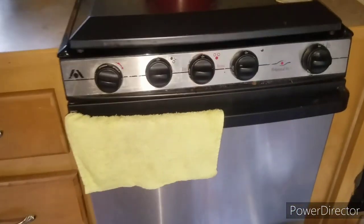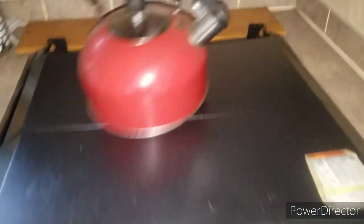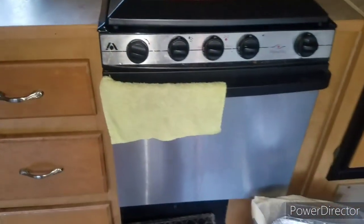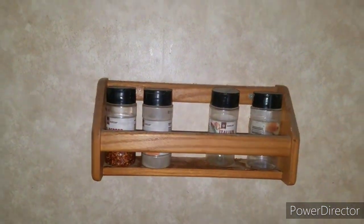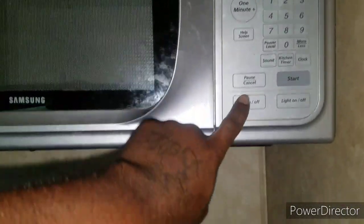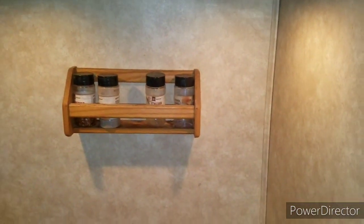We're moving into the kitchen area now. You have a stove with an oven, and under here are your burners — your eyes — and they all work as they should. The oven works as it should, and this is all powered by propane. You have a little spot for your spices and seasons, and you have a microwave here. This microwave works sometimes and doesn't work sometimes, but the fan underneath still works and it has a light as well.